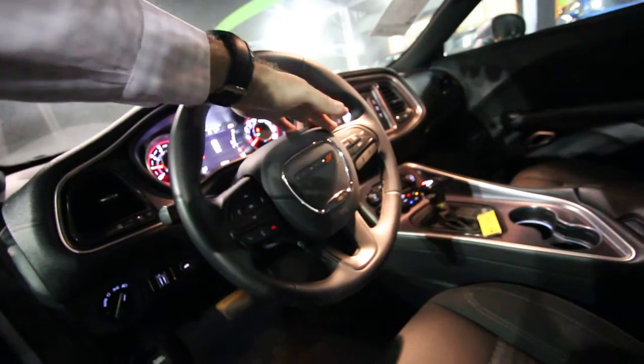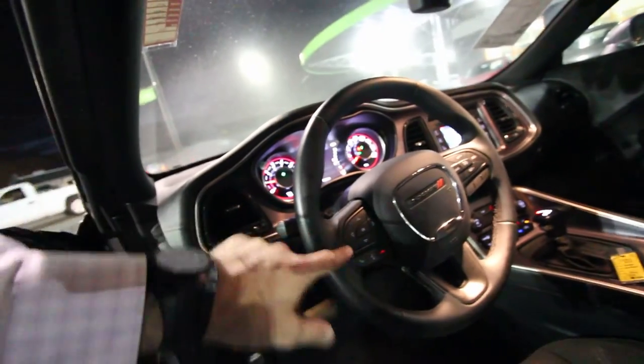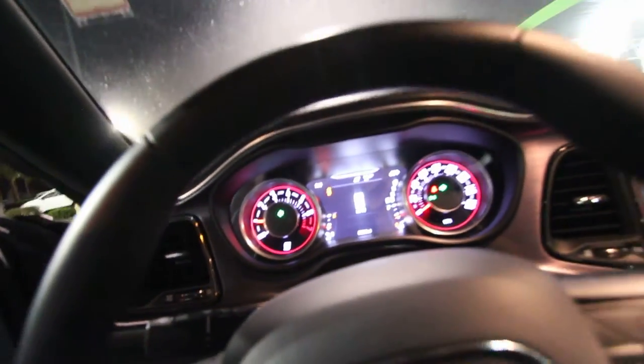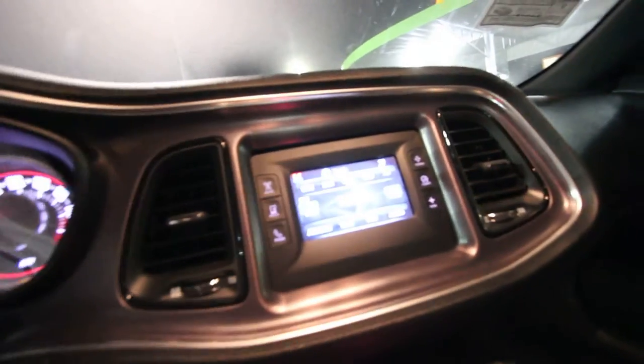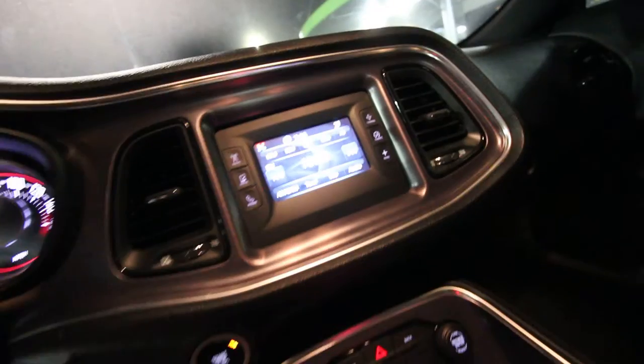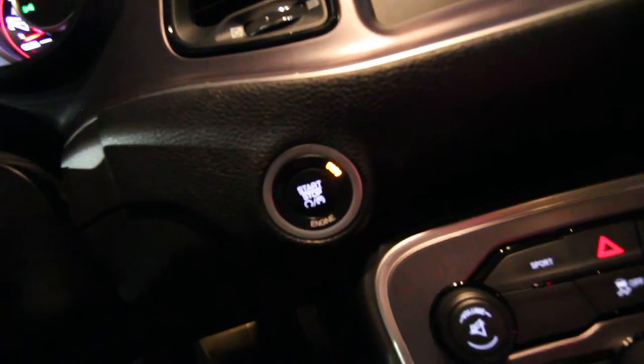The steering wheel is leather-wrapped, which is nice, and you have all these different buttons on here — cruise control, Bluetooth. You've got a huge display screen behind there that you can control right through the steering wheel. Dodge has done a great job on technology and the fit and finish looks nice. There's also another display screen on the dash. You do have push-start right there.